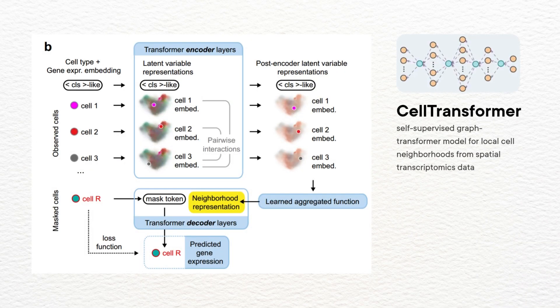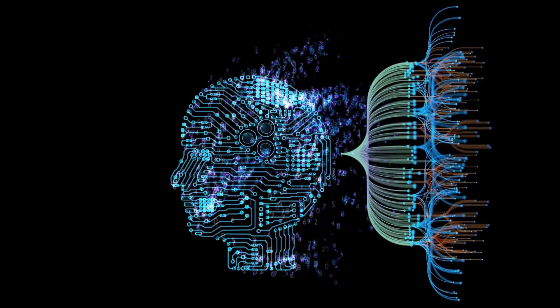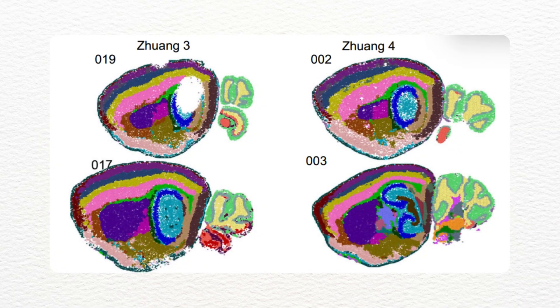But a team at UCSF decided to check our work. They built an AI called Cell Transformer — it's a neural network — and gave it something we never had: molecular-level data from 9 million actual brain cells. And they told the AI model: forget everything humans have said about brain regions. Don't use the Atlas database, don't use any textbook labels. Just look at this raw data and figure out where the real boundaries are.